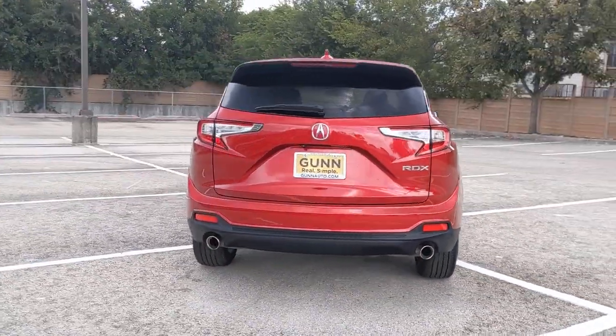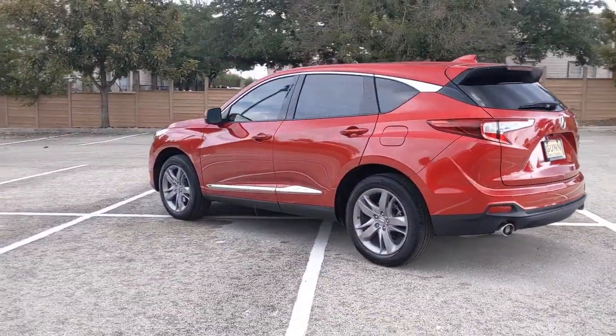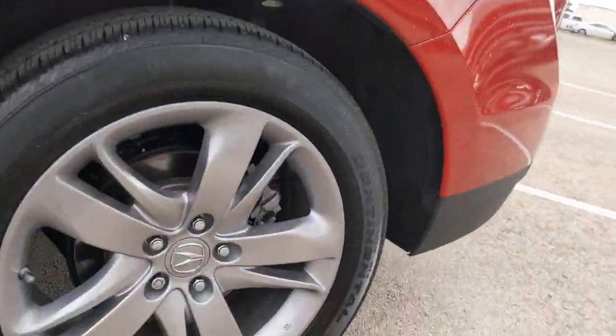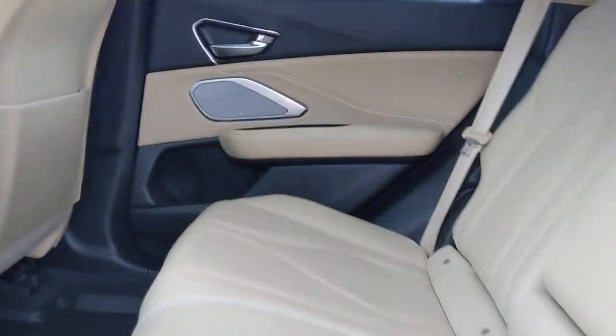The following are some of this vehicle's highlighted options: panoramic roof, keyless entry, navigation system, sun moonroof, fog lamps, premium sound system, power liftgate, satellite radio, power passenger seat, active suspension.